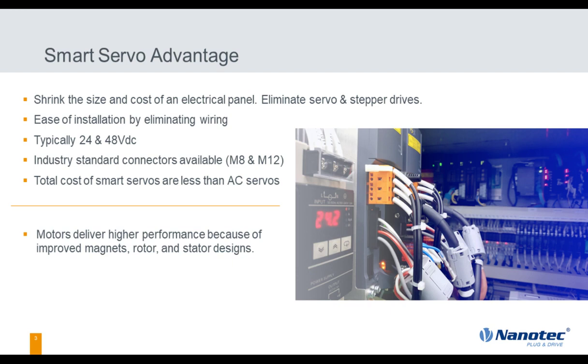Smart servo advantages are pretty straightforward. We're eliminating components inside electrical panels and eliminating wiring going from the motors to the electrical panels — that all saves cost. We are adding power supplies into the panel, so it's not a complete elimination. Also, smart servos cost less than AC servos, so there's a lot of savings to be had.